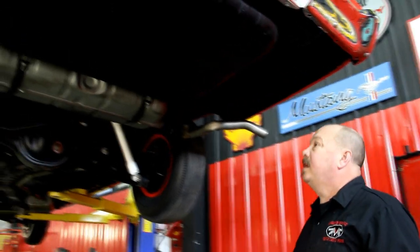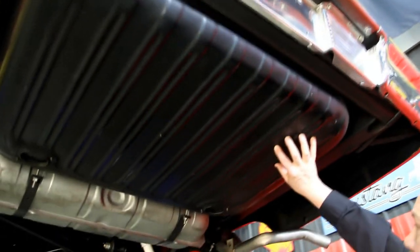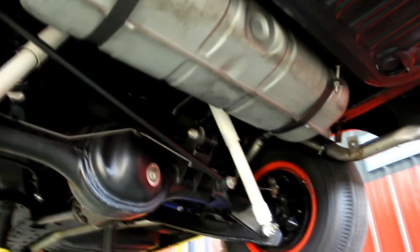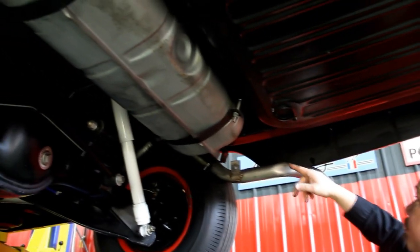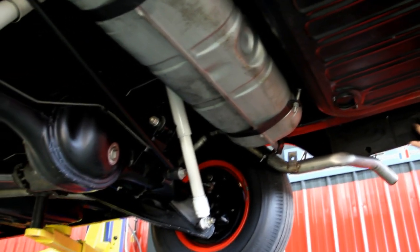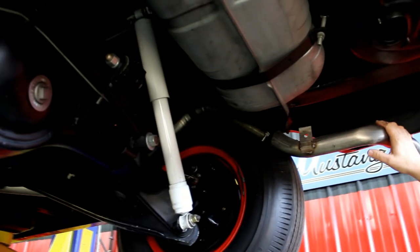We're underneath the Biscayne now. This car is beautiful underneath. This is the trunk floor — it looks all original, absolutely gorgeous. The frame is in beautiful shape. The car looks to have had a frame-off restoration; everything's painted up underneath and it's got all new bushings on it. Take a look at that trunk drop-down — it looks like right out of the factory. Good-looking exhaust system on the car.